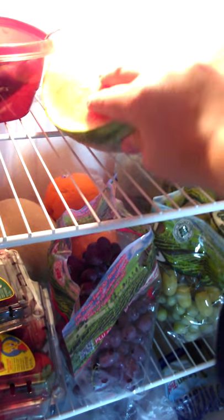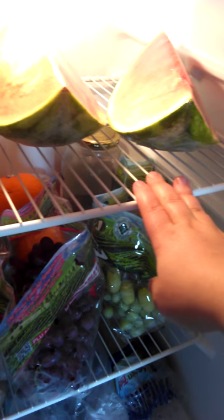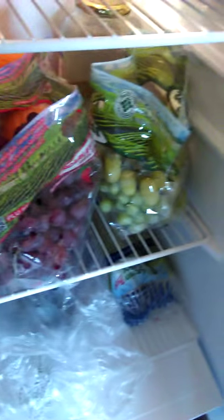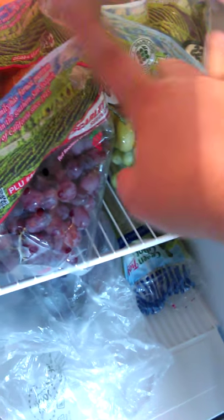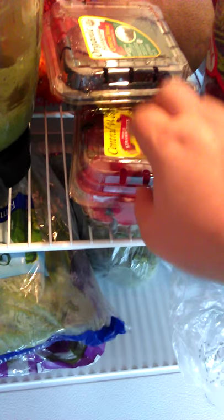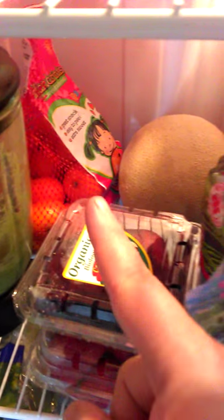Watermelon. And then we got cucumbers — we already had the peppers. I got two bags of grapes, we had those oranges, we got the strawberries and blackberries, and that bag of clementines back there. And then we got celery.